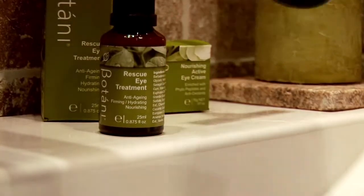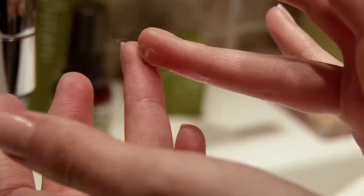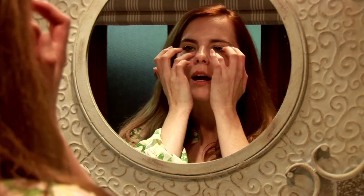Regardless of whether you're using the gel or the cream, the application is exactly the same. We use the ring finger because it's the softest finger and best for the gentle part of your skin. Just rub it between the fingers, starting at the cheekbone, then press and release until you get to the corner of the eye.